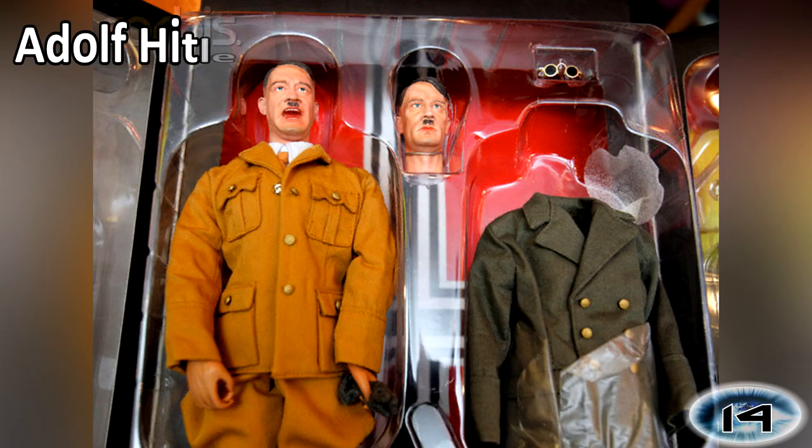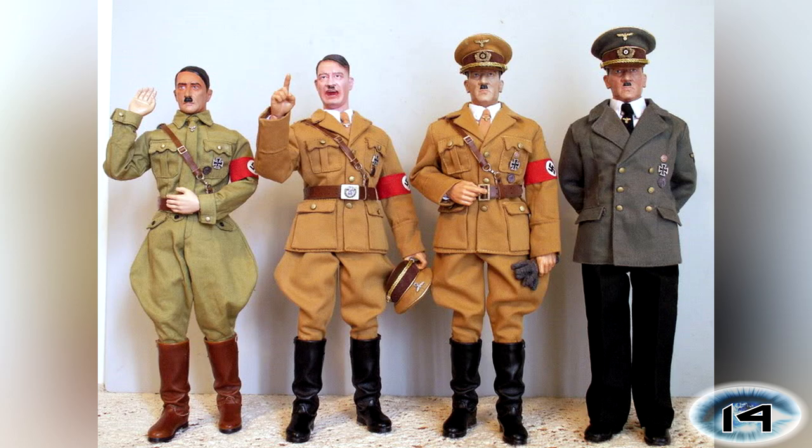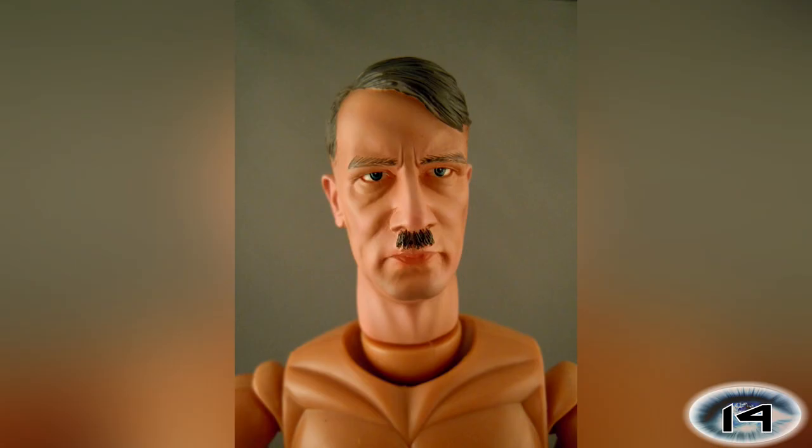Number 14: Adolf Hitler Doll. A toy version of Adolf Hitler — what better than to get your kids a toy replica of someone who was responsible for the death of more than 11 million people. This doll comes with a swappable head to make him look angry, and various Nazi uniforms that can be changed to suit your mood. You can even fully undress the doll to see whether he did in fact have a missing testicle.